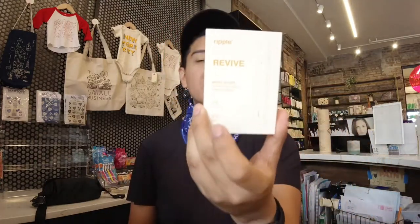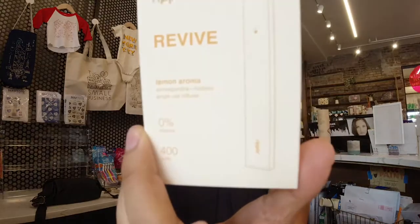But they have a brand new flavor out today and I got it. It is called Revive. This one is lemon, and if you can see they have other things in it, but for me it's that kind of lemon mint that really does it. So I'm going to try this out and explain to you a little bit how this tastes.